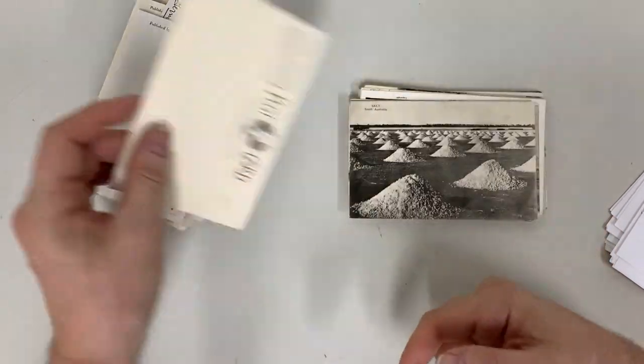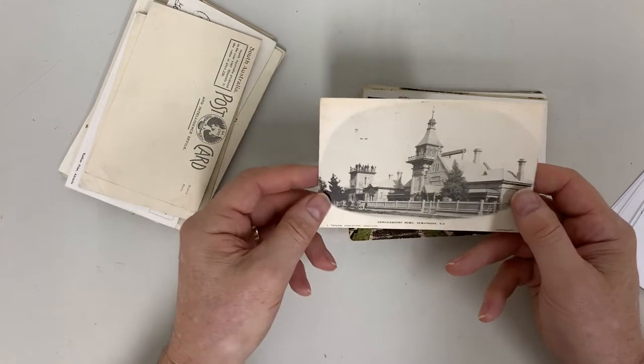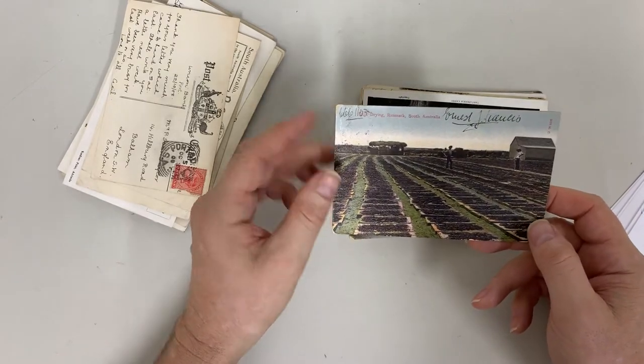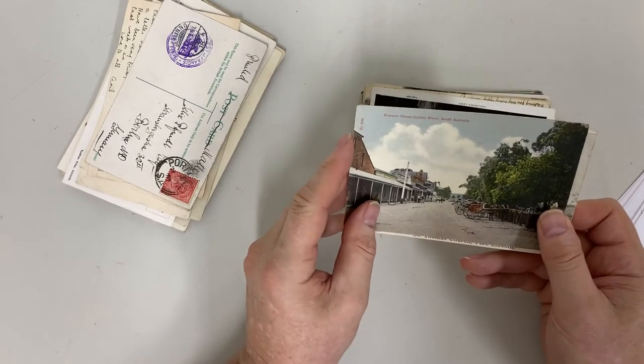Wool Sale, South Australia. Salt Convalescent Home at Semaphore. Fruit drawing at Redmark. Bowman Street, Crystal Brook.